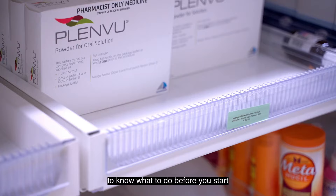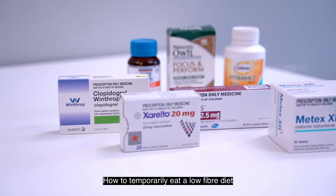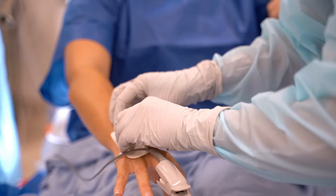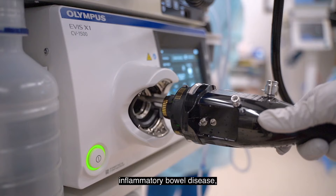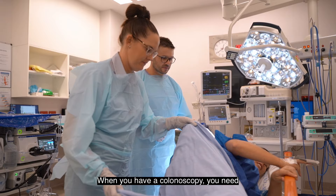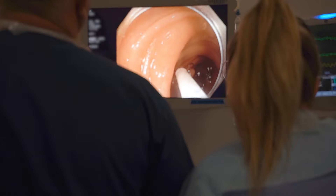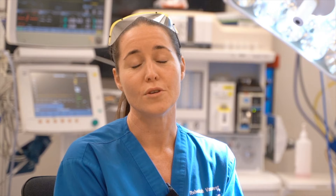For a successful colonoscopy you need to know what to do before you start the bowel preparation, how to temporarily eat a low-fibre diet, and how to manage any medications you are on prior to starting the bowel preparation. A colonoscopy can detect diverticular disease, inflammatory bowel disease, polyps or bowel cancer. When you have a colonoscopy you need to have a clean bowel for the treating team to do the procedure, otherwise you'll need to repeat the whole process again, causing inconvenience and risk delays in diagnosing a problem in the bowel.